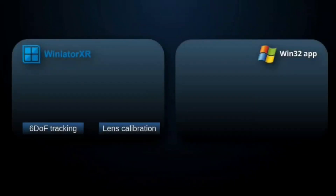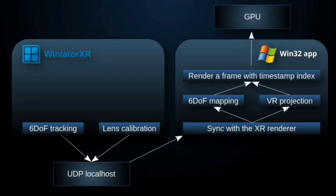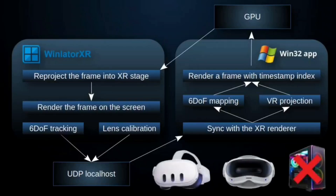The vision behind WinLater XR is simple yet ambitious: to make it possible to play full-fledged PC VR games and mods directly on standalone VR headsets, such as the Meta Quest 3 and the Pico 4 Ultra, without the need for a high-end gaming PC.